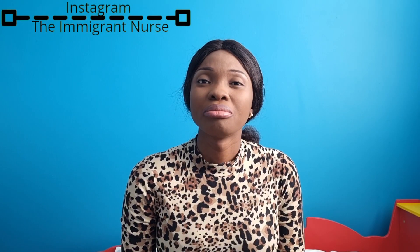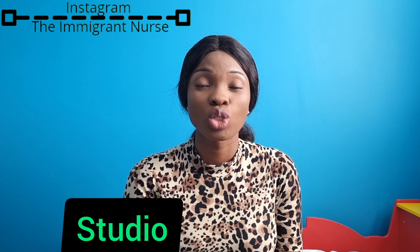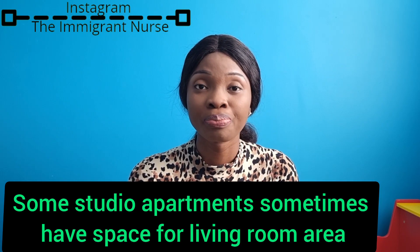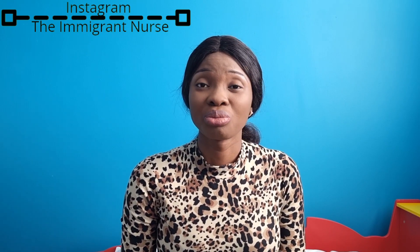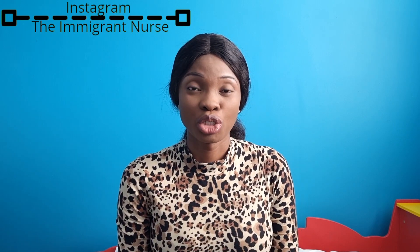Secondly, you have a studio apartment. If you're watching from Nigeria, a studio apartment is what we know as a self-contained — where you have your kitchen, toilet, bathroom, and bedroom all within the same place. It's just a single room that has a kitchen, toilet, and bathroom. That's another type of accommodation.